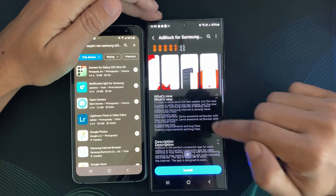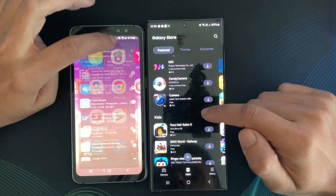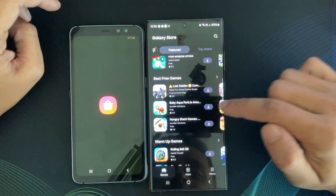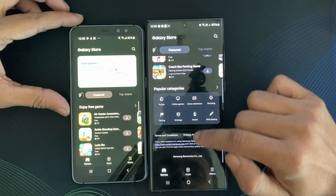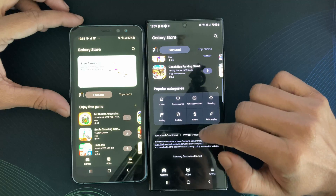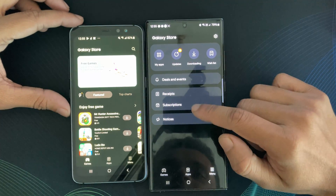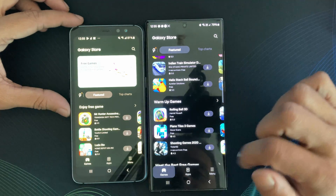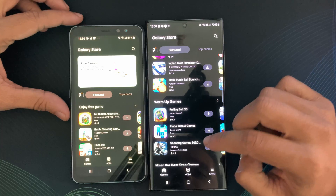In conclusion, the Samsung Galaxy Store is not just an alternative to Google's Play Store. It is a powerhouse of exclusive content, optimized experiences, and seamless integration with Samsung's ecosystem. Whether you are a seasoned Galaxy user or considering making the switch, exploring the Galaxy Store is a journey worth taking.